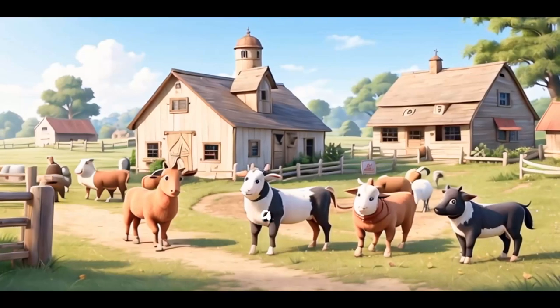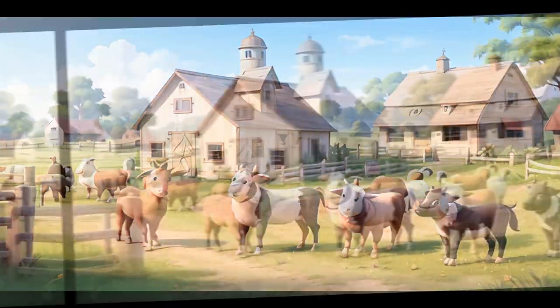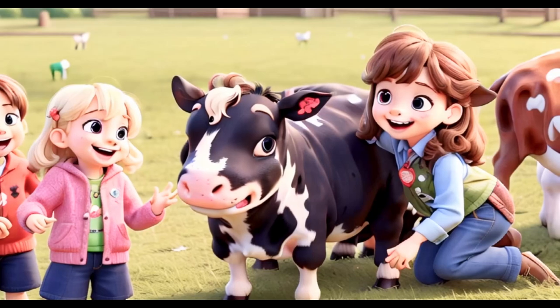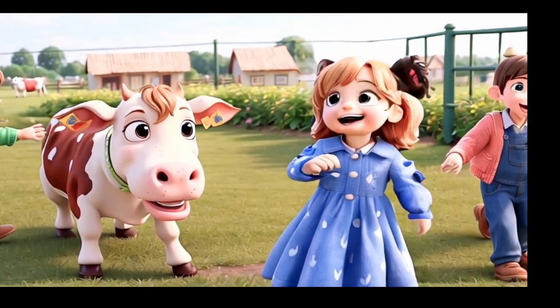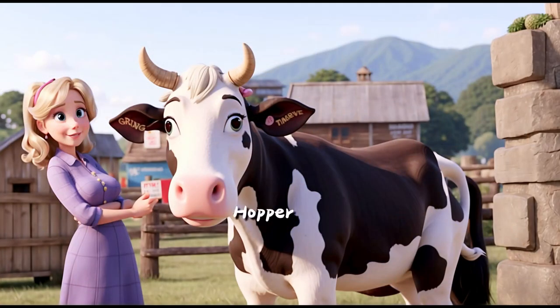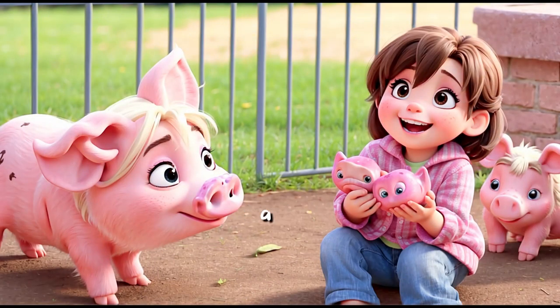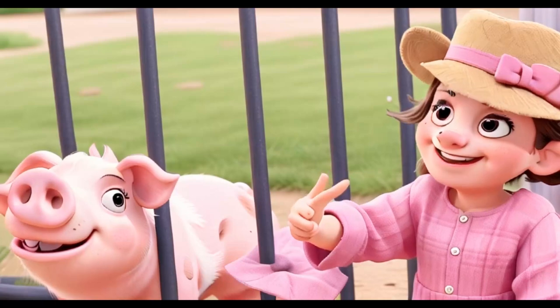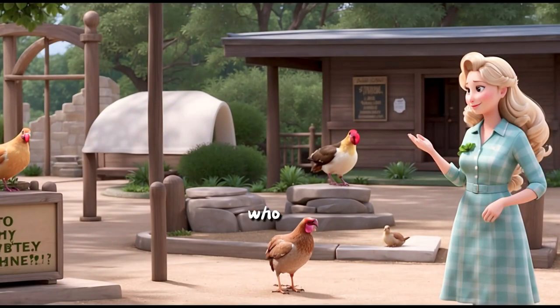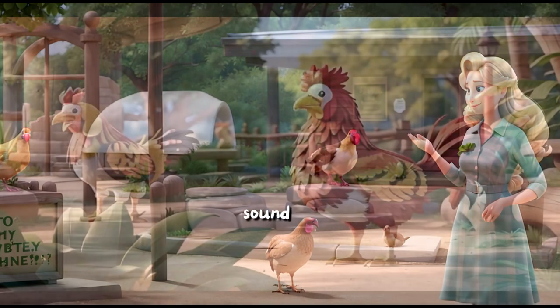The group moves to a farmyard setting with domestic animals. Now, who knows what sound a cow makes? Mrs. Hopper leads them through cow, pig, and chicken sounds, encouraging mimicry and interaction. Do you know what sound a pig makes? Let's try to sound like a pig. Who knows what sound a chicken makes? Let's try to sound like a chicken.